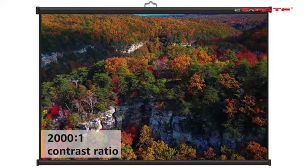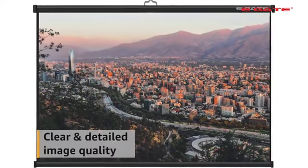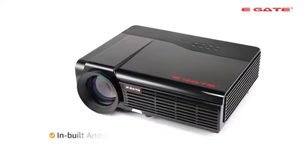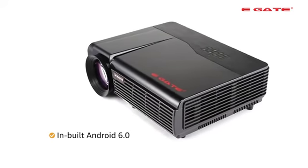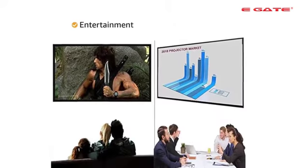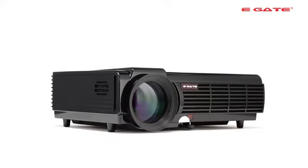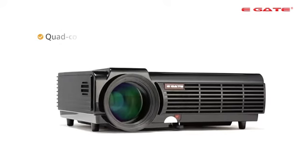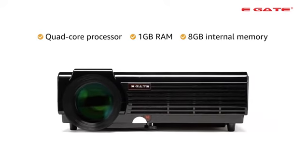With the 2000x1 high contrast ratio, the projector gives you clear and detailed image quality. This EGATE P531 Projector comes with in-built Android, making it suitable not just for entertainment purposes but also for office use. It also comes with computing functions with a quad-core processor, 1GB RAM and 8GB internal memory.